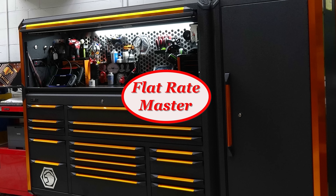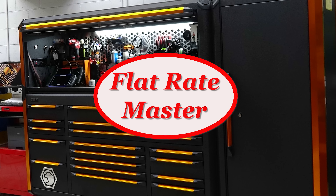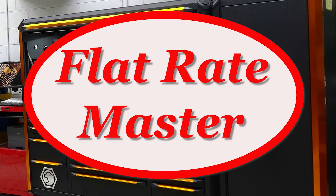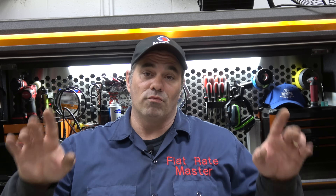I'm the Flat Rate Master and today we're going over diagnostic channels you should be watching. Just a disclaimer — this is diagnostic channels only, guys that go over diagnosing CAN issues, check engine light issues, stuff like that, not general repairs. These are channels that are going to focus on diagnostics.